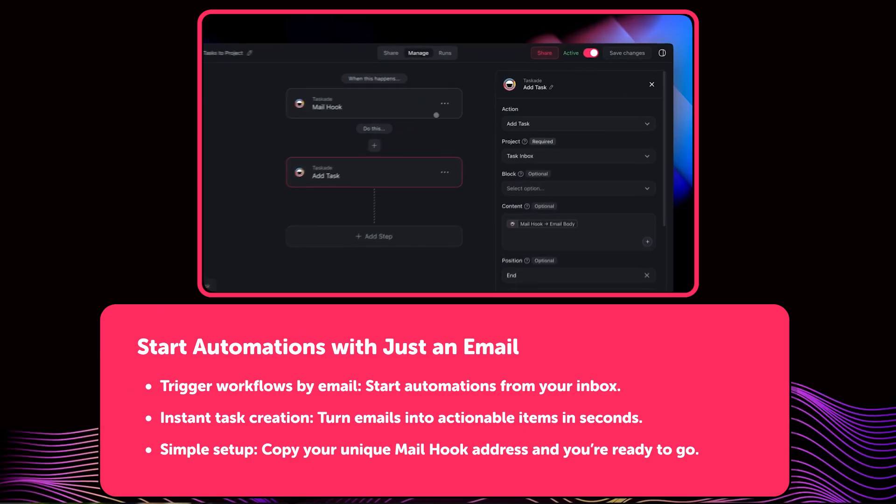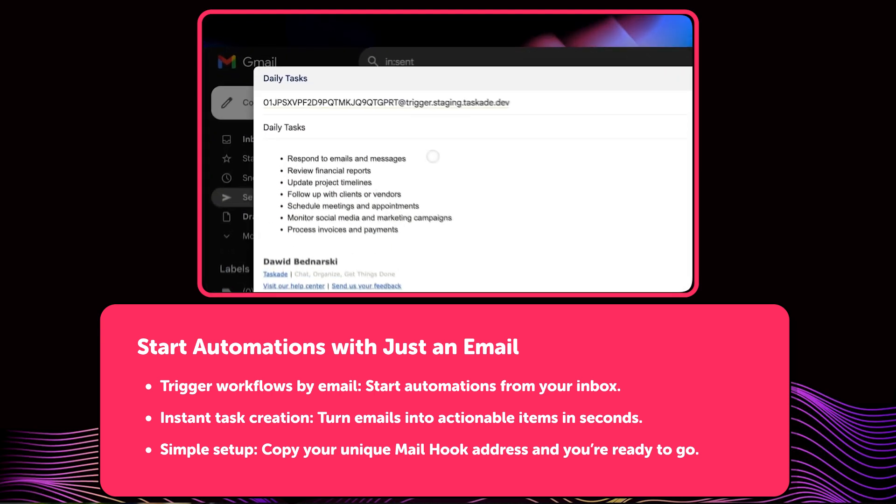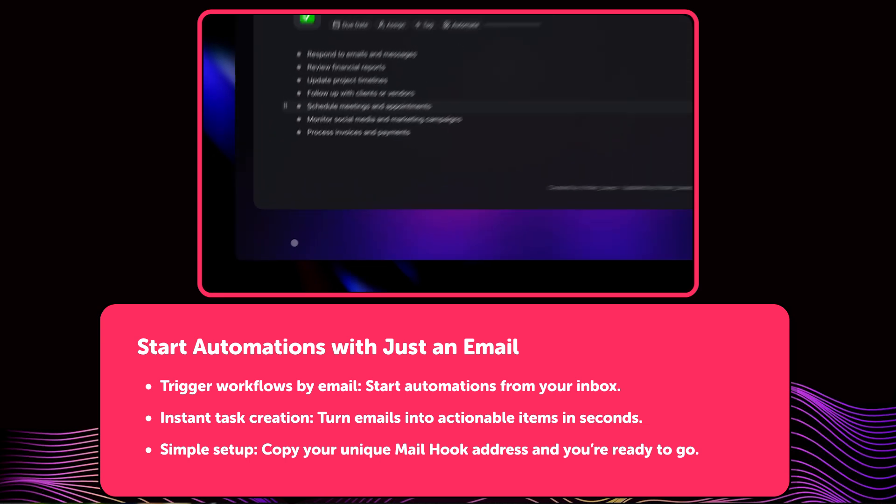And finally, you can now start automations by email. The new mailhook trigger lets you send a message to your unique Taskade address and it'll automatically create tasks or run full workflows. It's great for turning emails into action, especially when you're on the go or working across tools.